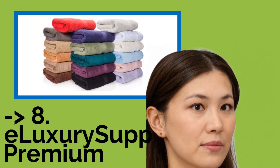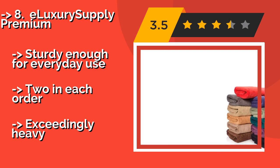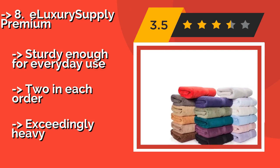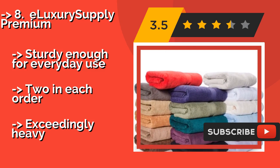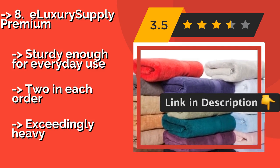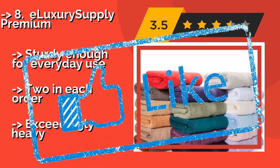8th is the E-Luxury Supply Premium. Not only are the E-Luxury Supply Premium, around $66, made with densely woven Egyptian cotton that's dyed in a variety of fade-resistant colors — they're also sold by a disabled veteran-owned and operated company. So every purchase supports the livelihood of those who have served. Sturdy enough for everyday use, two in each order, but exceedingly heavy.